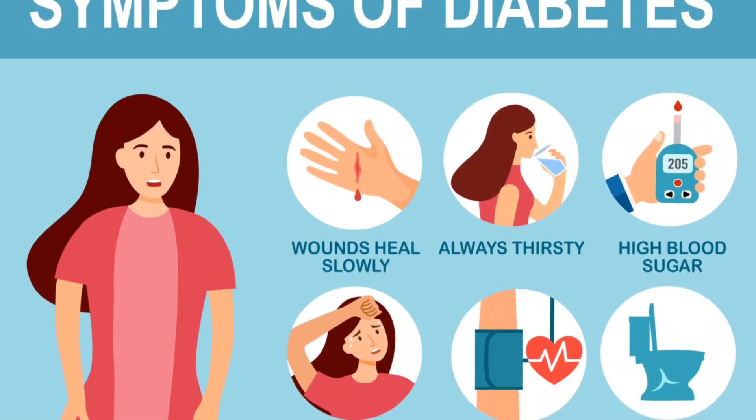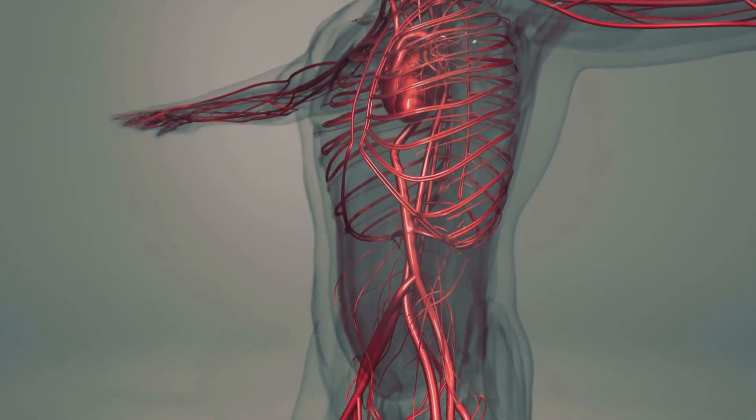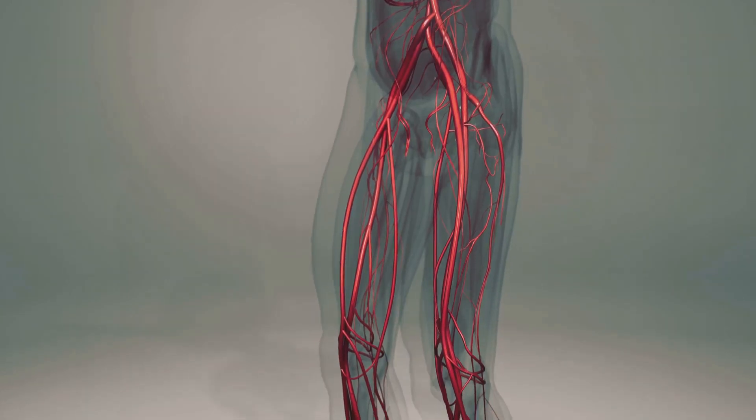This type of diabetes often goes undiagnosed for years because its symptoms can be subtle. However, even without obvious symptoms, the high blood glucose levels can cause serious damage to the heart, blood vessels, kidneys, eyes, and nervous system over time.